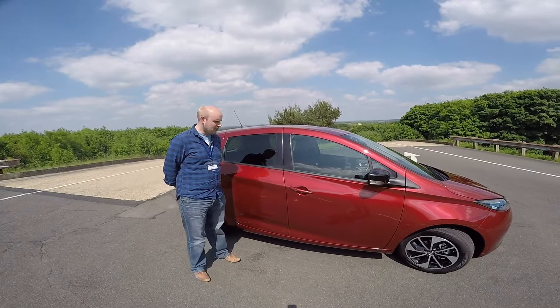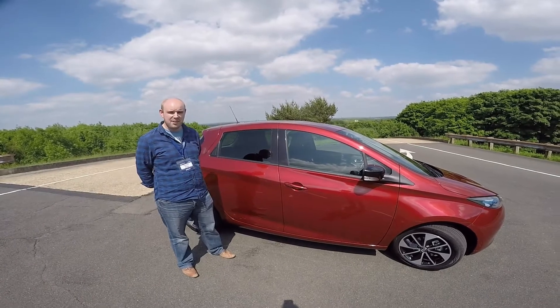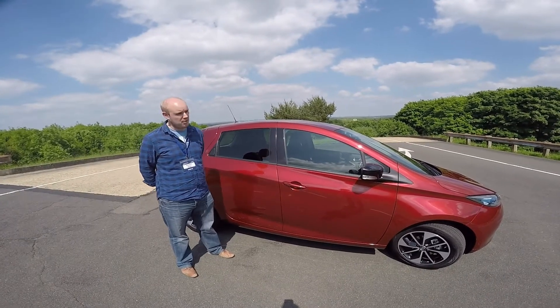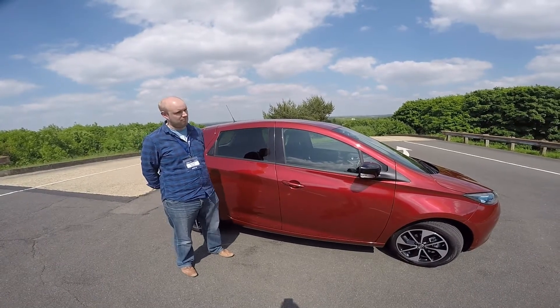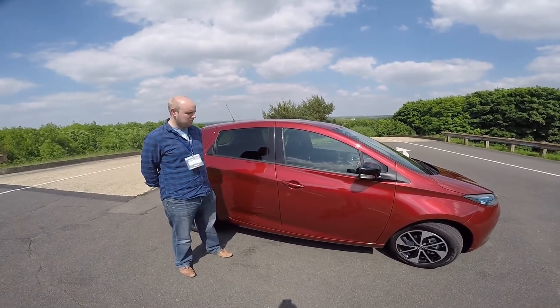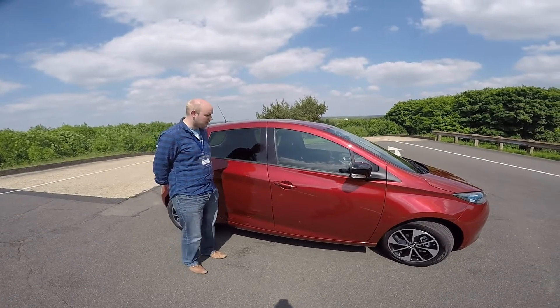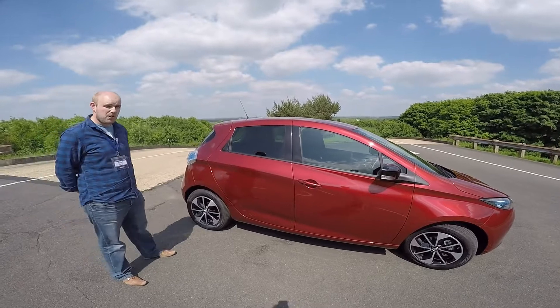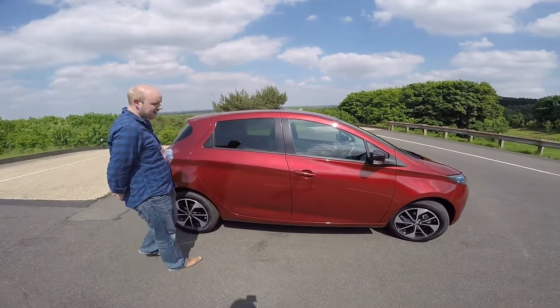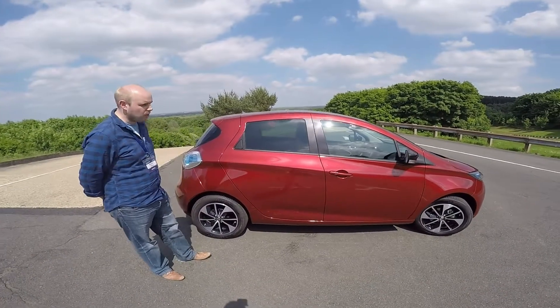Zoe is an electric car. She will do 0-60 in 13.5 seconds, which I seem to remember was about the speed that my Fiesta would do when I had that 10 years ago. Pretty decent for an electric car. Similarly, the top speed is 84 miles per hour, so realistically not aimed at someone who's going to be doing a lot of miles on the motorway.